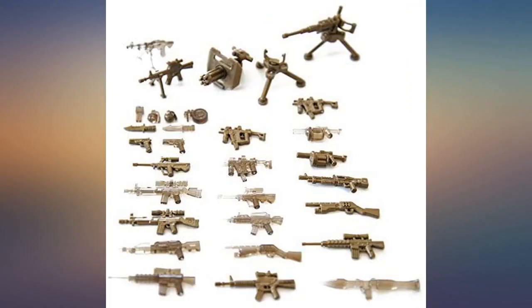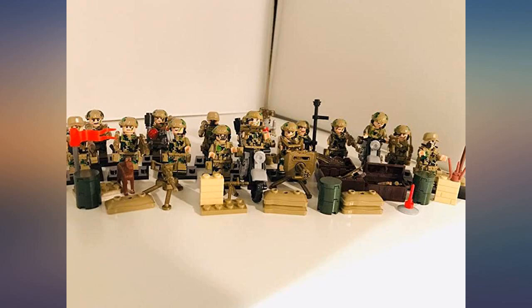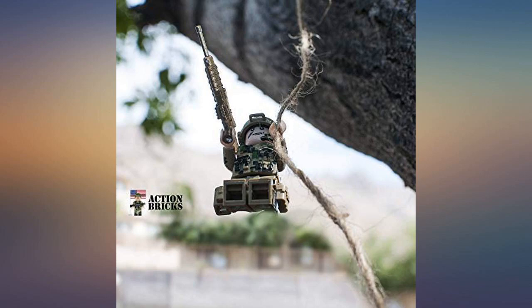I bought these army Lego-compatible minifigures for my 8-year-old son and he absolutely loves them. They come with all kinds of plastic weapons and accessories, giving each minifigure a specialty. My son loves adding these to his existing Lego sets and it really brings them to life.